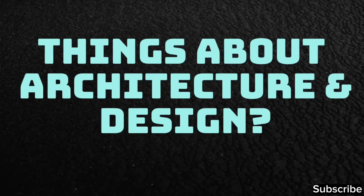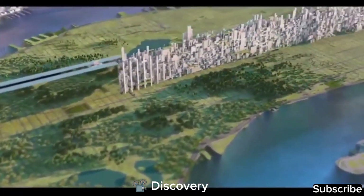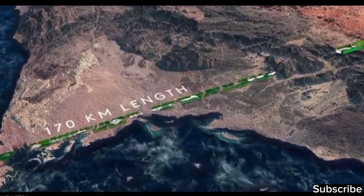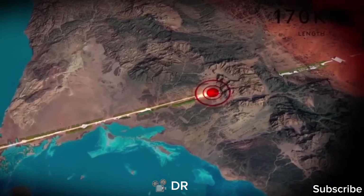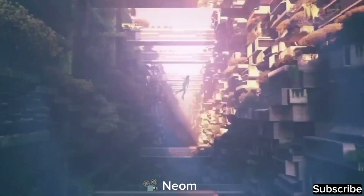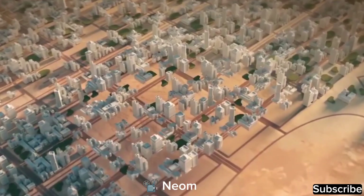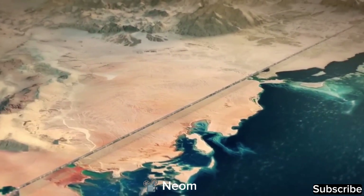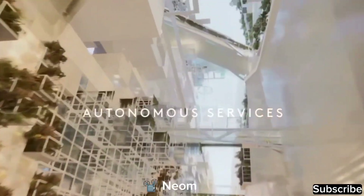Architectural problems also arise with The Line's design. While it undoubtedly saves space, it introduces inefficiencies in the transportation system. With the entire city aligned in a straight line and only one transportation route connecting different locations, all nine million residents will rely on this single route — any issue along the 170-kilometer route could lead to delays for the entire city, posing significant dangers. The ultimate challenge lies with the people: will anyone want to live in such a city? Imagine spending 24 hours isolated from the natural environment in artificial structures, surrounded by mirrors outside and under constant government surveillance and tracking inside.